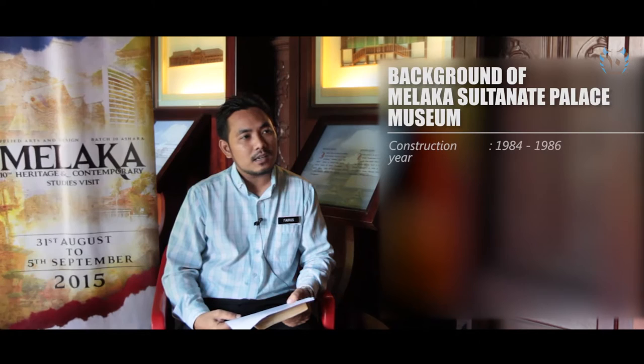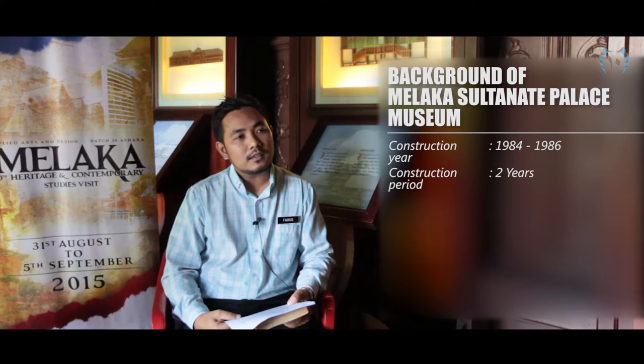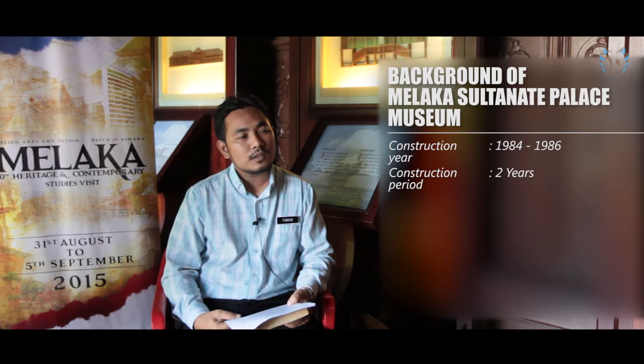Sebelum itu saya terlupa, saya dah bertugas di muzium istana ini selama 8 tahun. Untuk makluman, muzium istana ini dibina pada tahun 1984. Jangka masa yang diambil untuk membina muzium ini ialah selama 2 tahun, dan ia telah siap pada tahun 1986.